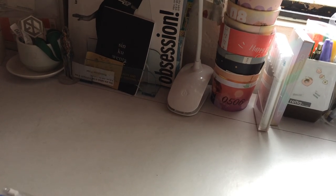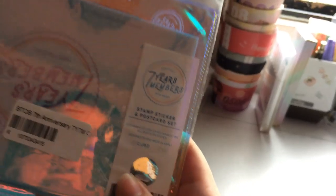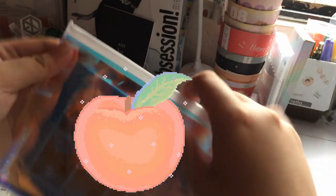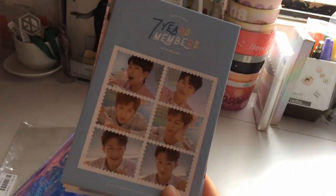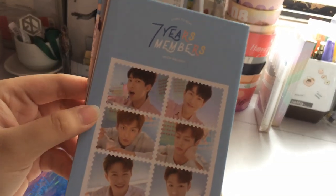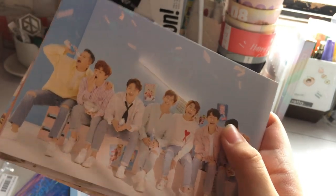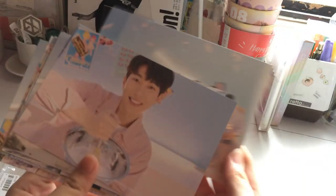Most of the items they sent me are beauty items, except for the first one — this stamp sticker and postcard set from BtoB's seventh year anniversary. The packaging is really pretty. Here is the pouch itself, and inside you can see the postcards. The sticker set is matte and really nice — you get two sheets with all the members. Here are all the postcards, and on the back it says 'seven years, members with Melody,' which is the fandom name of BtoB.